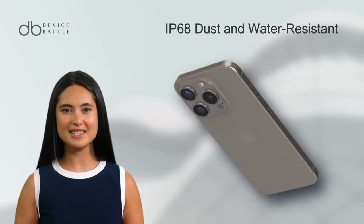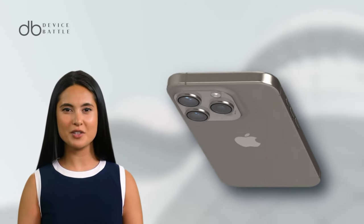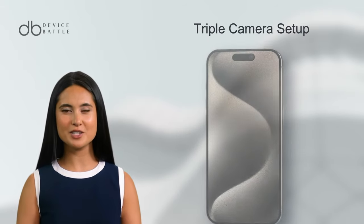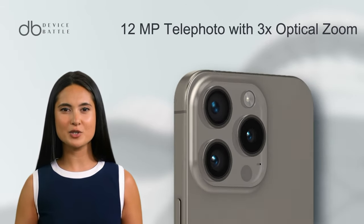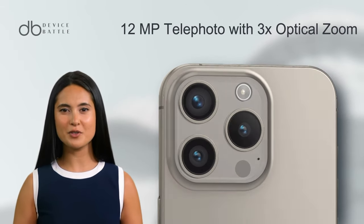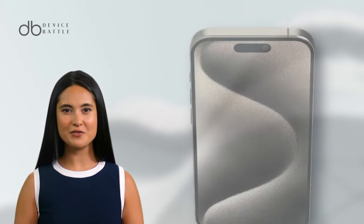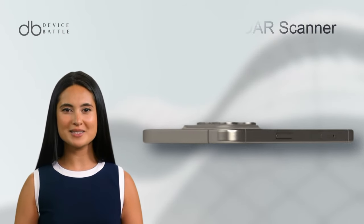And of course, it's IP68 certified, making it resistant to both dust and water. The camera department is where the iPhone 15 Pro truly shines. It houses a triple camera setup — a 48MP wide lens, a 12MP telephoto with 3x optical zoom, and a 12MP ultra-wide sensor. Additionally, it features a ToF 3D LiDAR scanner for depth sensing.